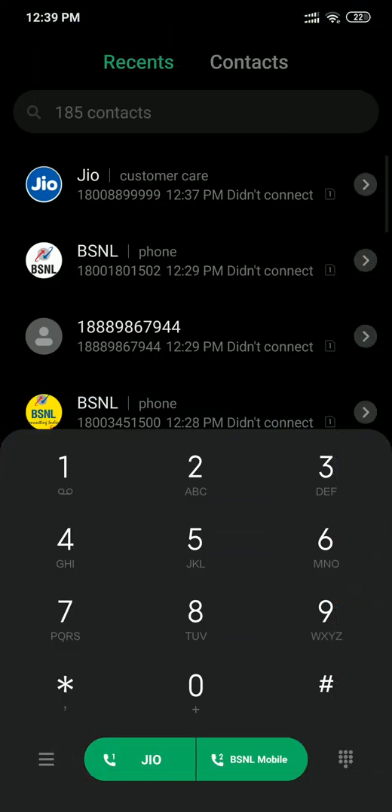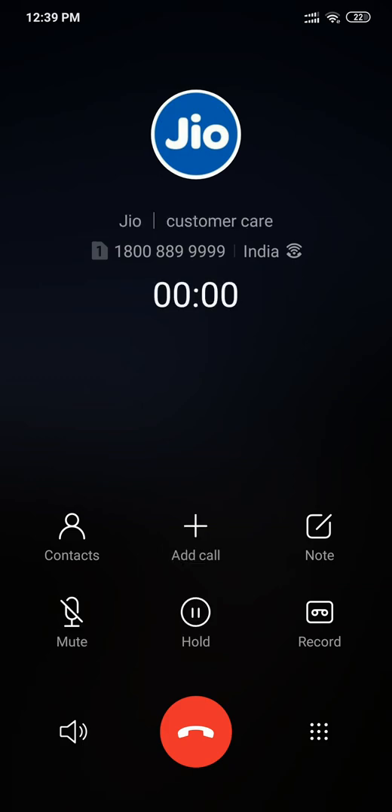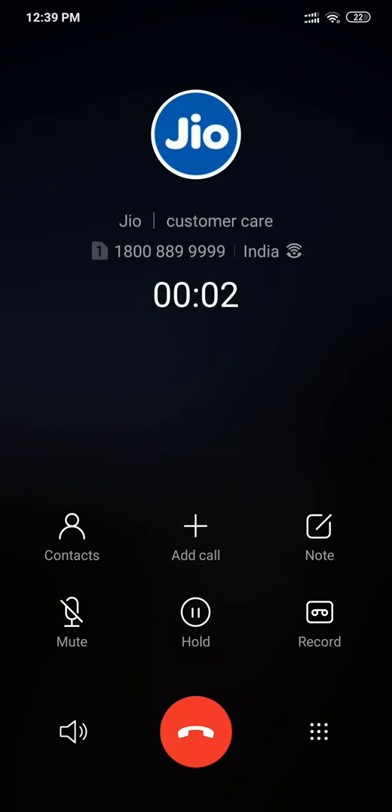I'll show you a demo first. Let's try calling a number — I'm going to call customer care for privacy reasons. You would see a new icon near the dial indicator, which is the icon for Voice over Wi-Fi, and this way you know the call is going through Wi-Fi instead of the normal VoLTE.